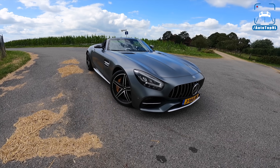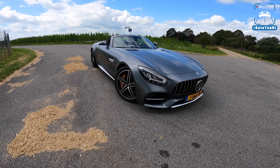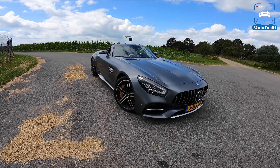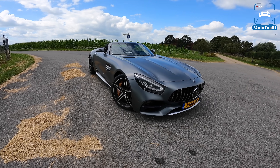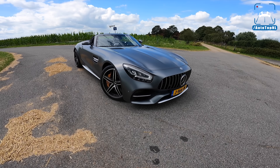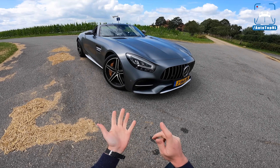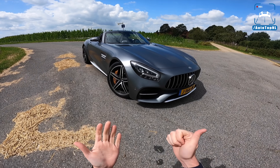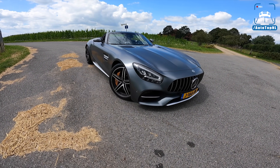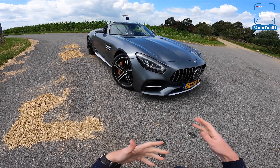The AMG GT in general got a few updates, but the GTC a little less. We basically took the GTC out because this is the one we love — this is the sweet spot of the range. The range has changed a little bit: it used to be GT, GTS, GTC, GTR, GTR Pro. Now we have the GT Black Series as well, but they got rid of the GTS. So now the GT is still the base version, after that comes the GTC, and then the GTR and so on.